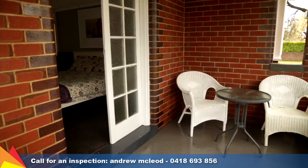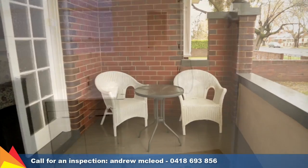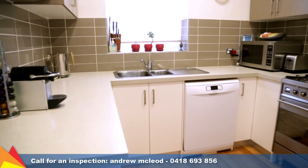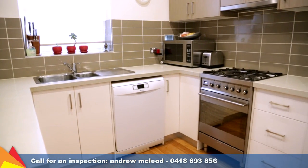One of the bedrooms has access to the front veranda. Every detail has been thought of, with new timber flooring, freshly painted throughout, and even new gas lines. The kitchen has received a modern renovation and includes quality finishes and appliances.